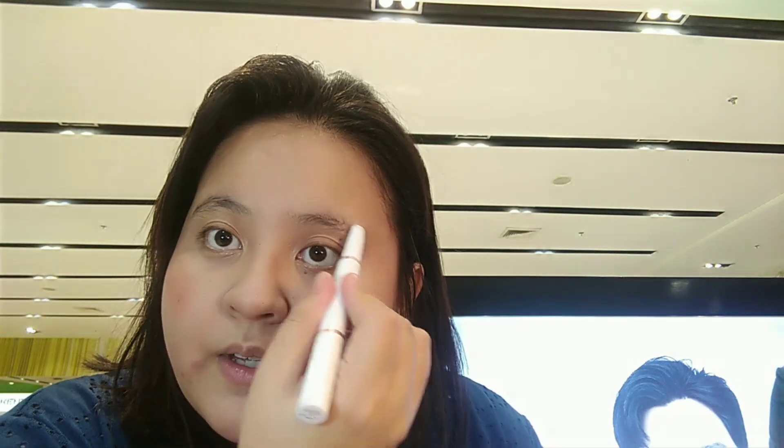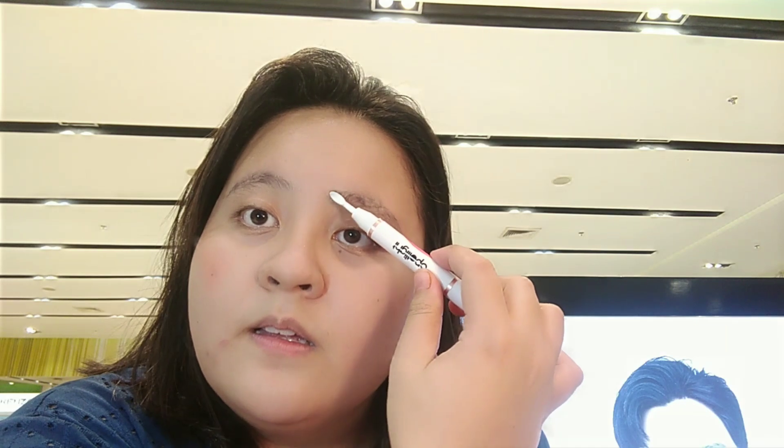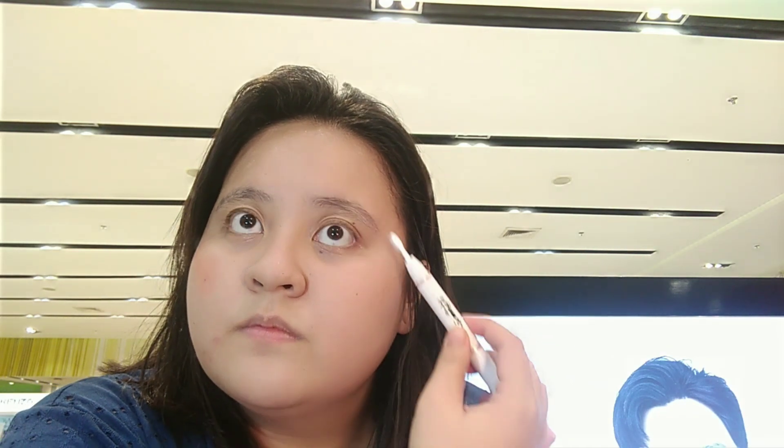Another product that we are going to try is the Brow Soap Pen with Castor Oil ng Spotlight Cosmetics. So this is perfect for laminating brows. Naglalabas na ng ganito. So let's go, ayusin natin yung laminated brows. It's like the packaging of BLK. Same formula siya when I use the brow soap ng BLK Cosmetics with this one. I like the spoolie — very comfortable to use by the way.